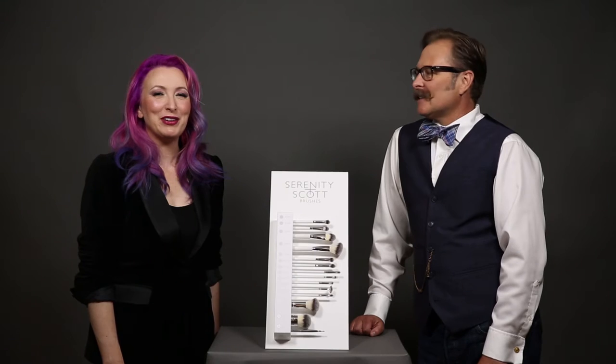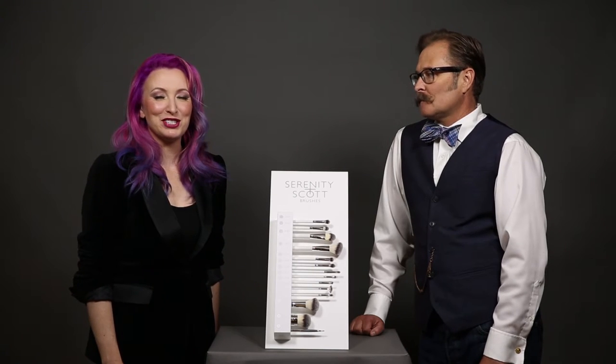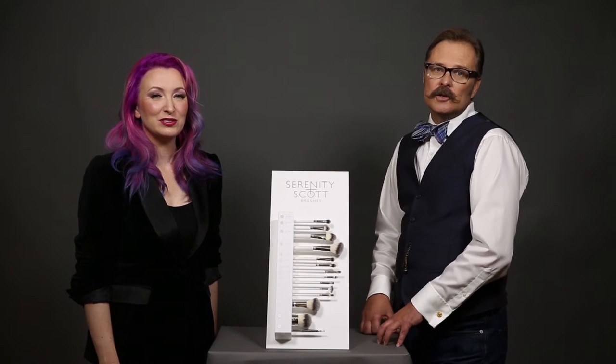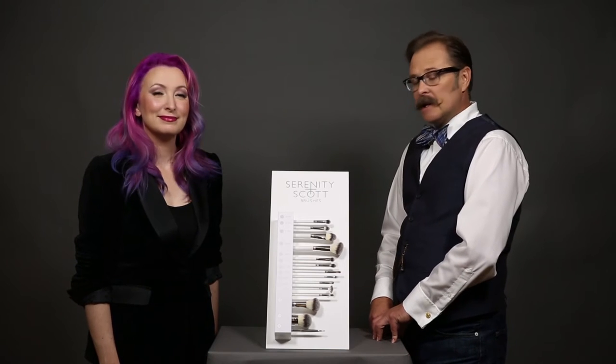Hi guys, we wanted to tell you about our new exciting brush display. It may not seem exciting, but we're really happy to have it because it's made a huge difference for us in our retail shops. If you're thinking about selling brushes in your store or boutique, you might really want to consider bringing in the display.